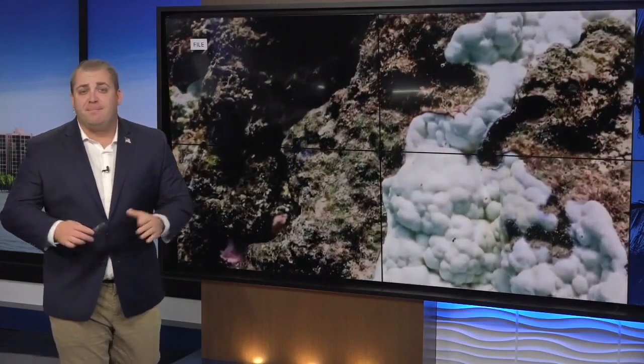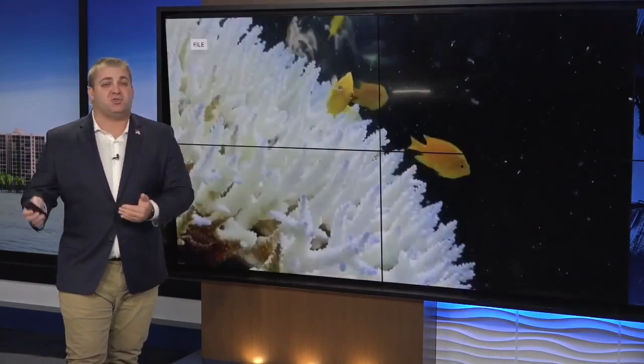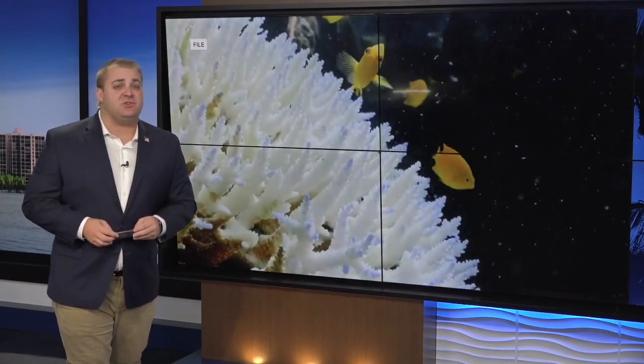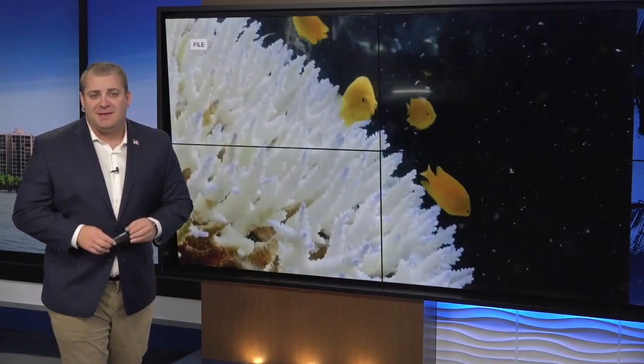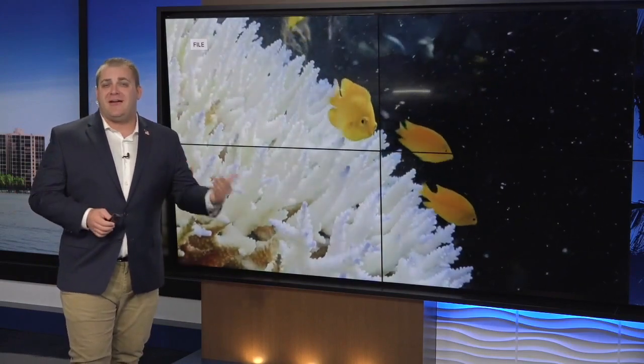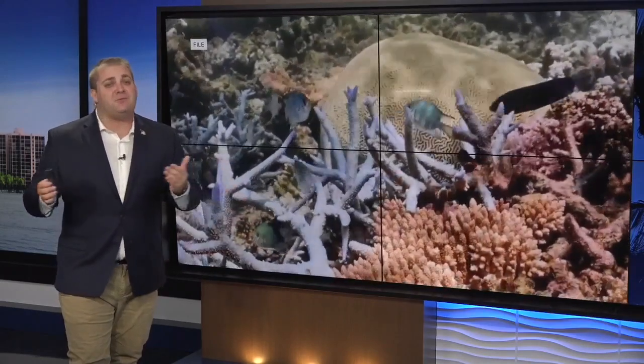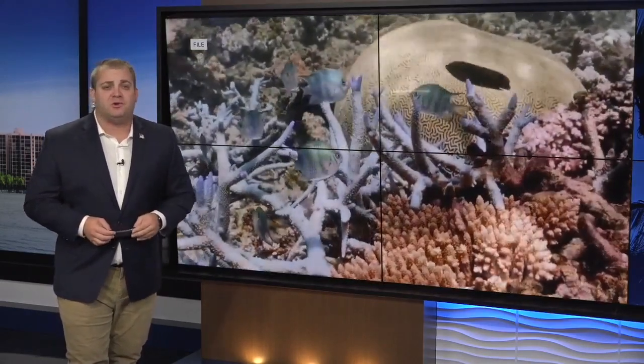We saw headlines over the summer about mass coral die-offs and extremely high water temperatures in the Florida Keys. I'm Fox 4 meteorologist Andrew Shipley. During that time, thousands of corals were evacuated to help preserve these vulnerable ecosystems, and now those corals are being returned to the ocean and underwater nurseries.